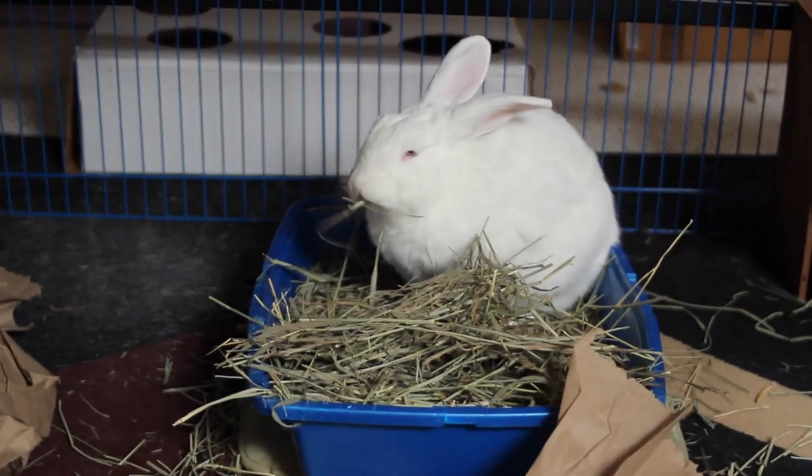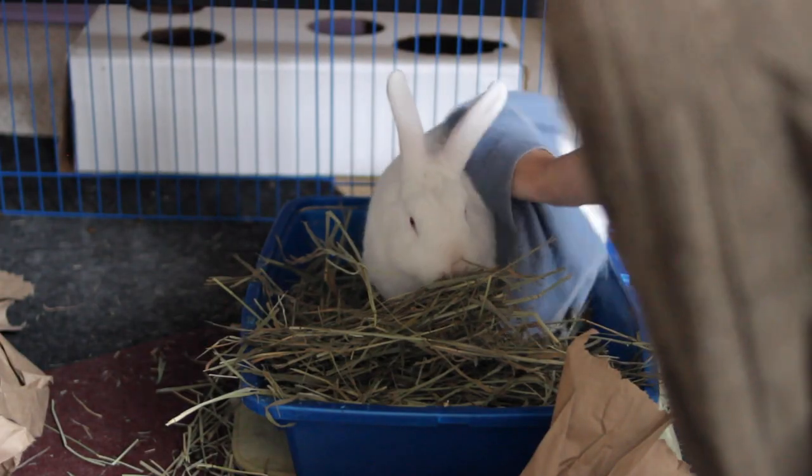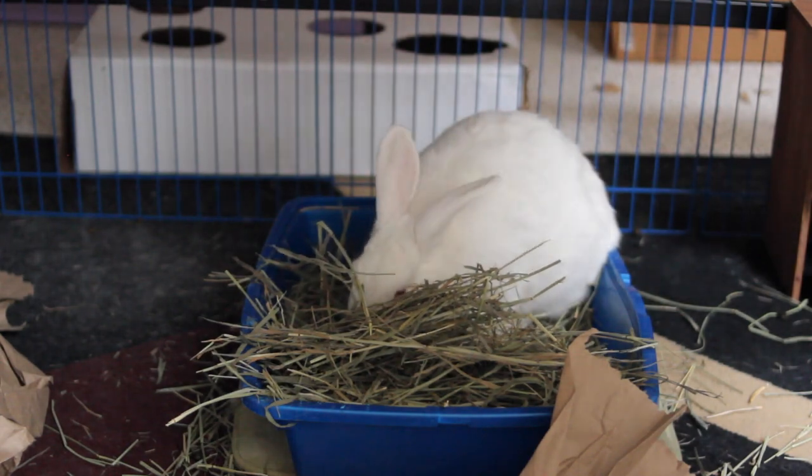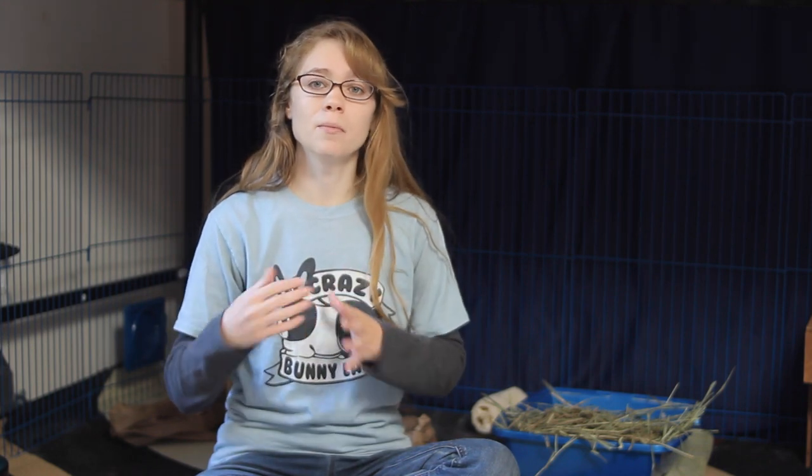The good news is most rabbits really don't require a bath — they do an excellent job of keeping themselves clean. If your rabbit gets dirty in a way they can't clean themselves up, it's much better to spot clean them with a damp towel. You can also give them a dry bath using cornstarch — essentially rubbing cornstarch into their fur and then combing it out with a flea comb — to help if they happen to get dirty.